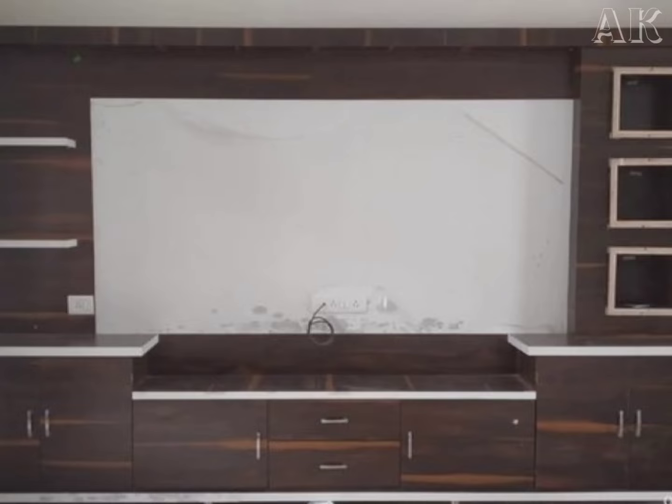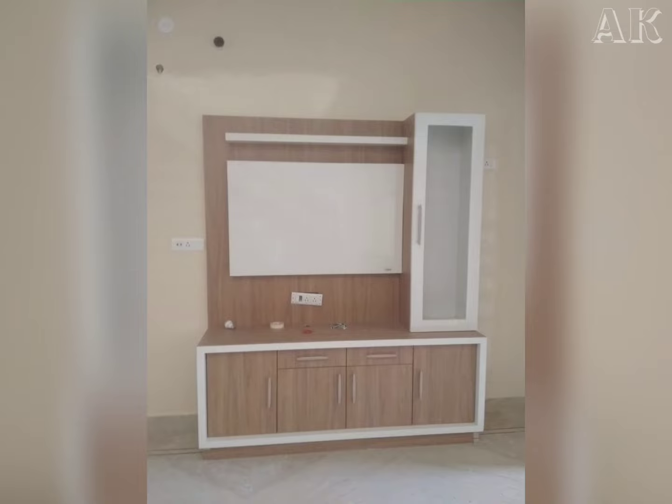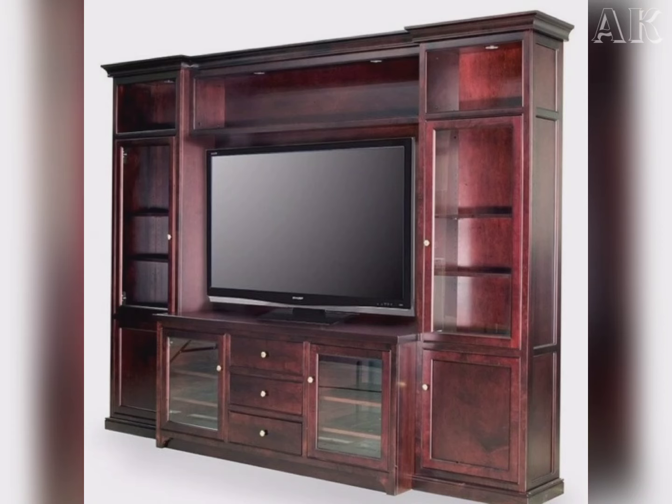TV showcases usually come in an array of designs and styles that add character to your living room. It's essential to design them to meet your requirements of space and functionality.